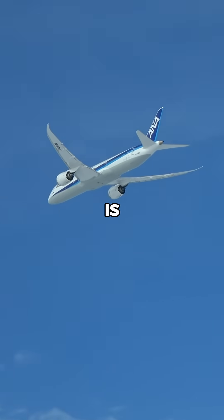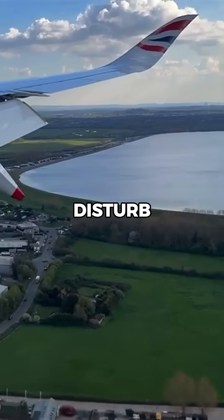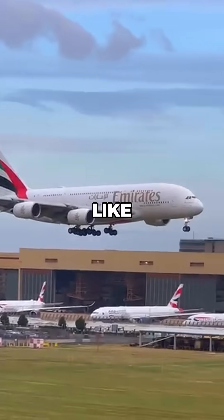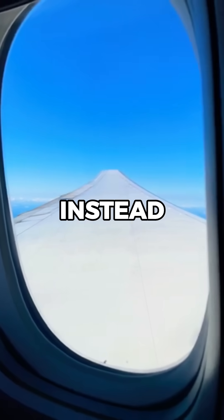One of the main concerns is noise pollution. Reverse thrust produces a loud roar, especially at high power settings, which can disturb nearby residential areas. Airports with strict noise restrictions, like London Heathrow and Zurich Airport, often prohibit or limit its use, requiring pilots to rely on brakes and spoilers instead.